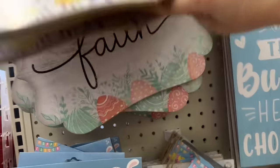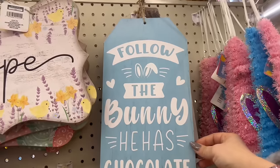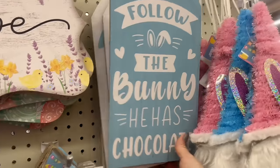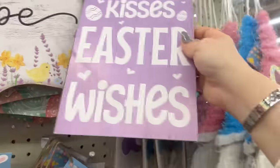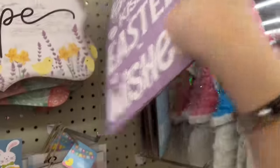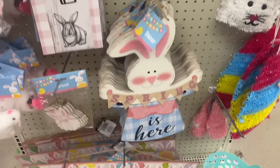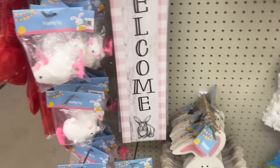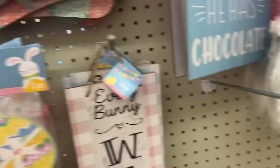Guys, look at this Easter decor! This says 'Hope' and this one says 'Faith' — that's beautiful. And this one says 'Follow the Bunny' — he has chocolate! Oh, it's double-sided, look at that! And this one says 'Bunny Kisses and Easter Wishes.' They got the little gnomies out, and over here they have 'The Bunny is Here,' the welcome sign, the little hopping toys, and the notepads — look how cute that is.